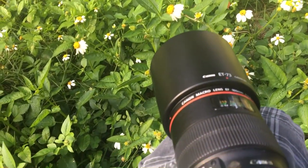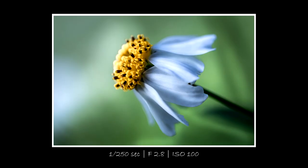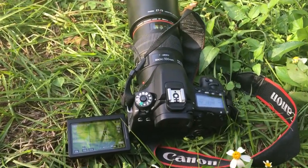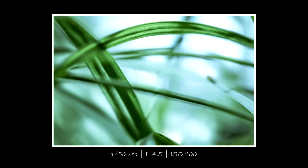With macro photography you don't have to travel far to capture fun photos. You can be anywhere. You can literally take photos of grass and get something interesting to use as a wallpaper for your device. Like this. Just look at that bokeh.